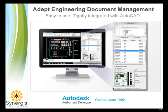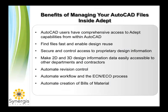ADEPT's integration with AutoCAD provides AutoCAD users with seamless, comprehensive data management capabilities inside the AutoCAD application window. The benefits of ADEPT for organizations that use AutoCAD are extensive.